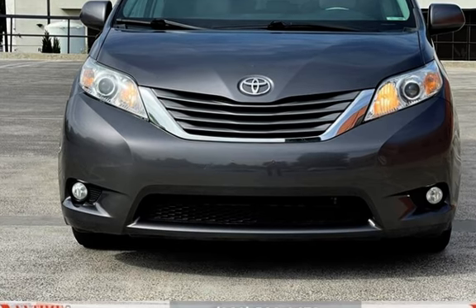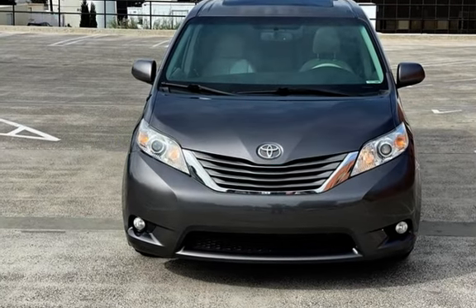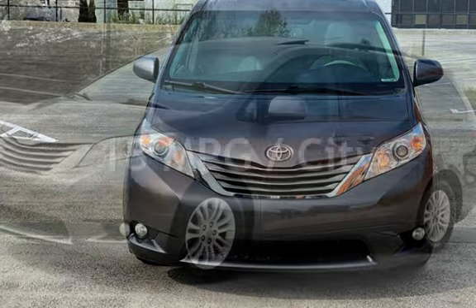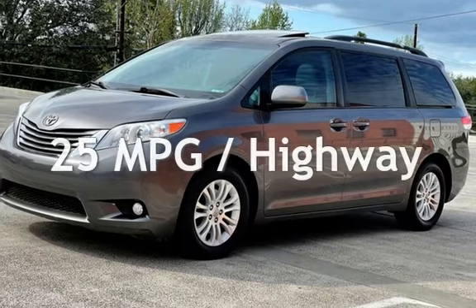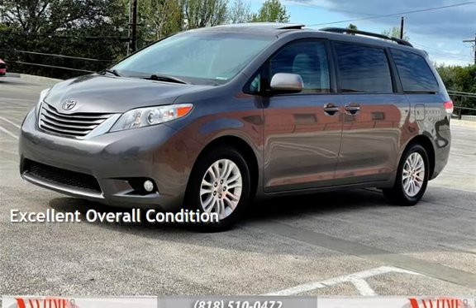This Toyota has less than 179,000 miles on the odometer. Estimated fuel economy for this vehicle is 18 miles per gallon in the city and 25 miles per gallon on the highway. This vehicle is in excellent overall condition.